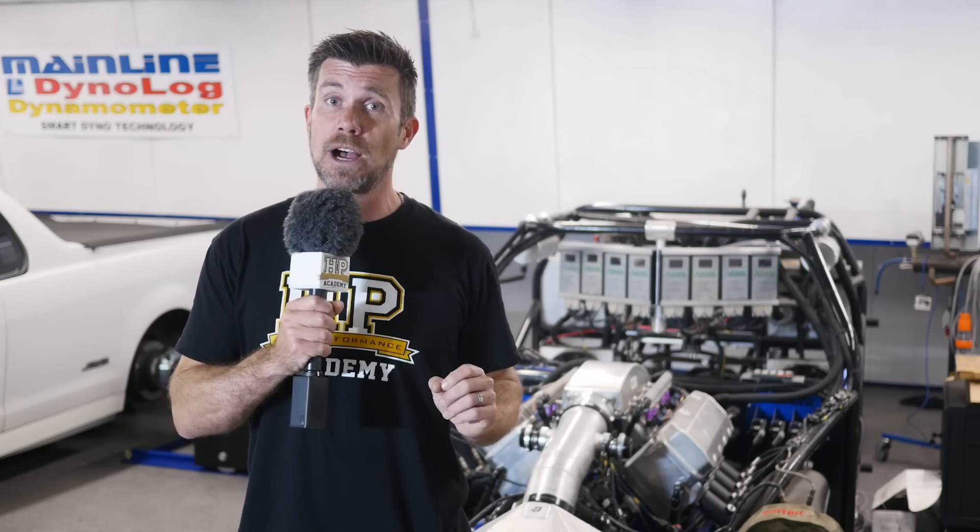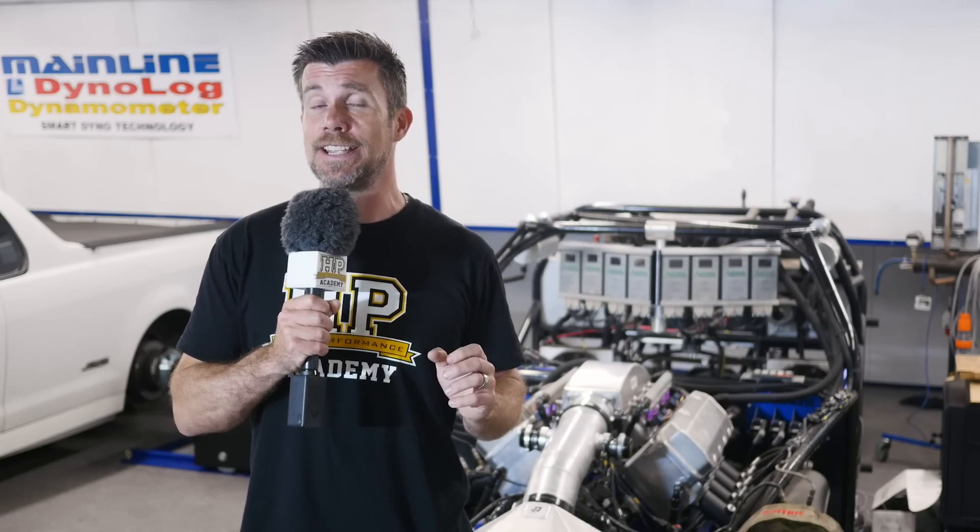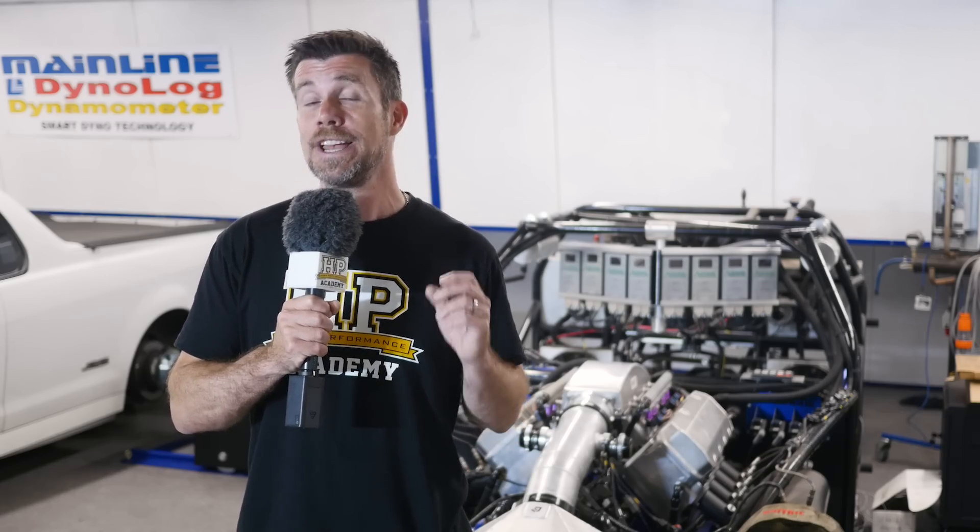In particular, the compression ratio of the engine has been selected at a relatively mild 9-to-1, allowing the team at Mainline to test this engine on a variety of different fuels including pump gas, E85, and methanol.